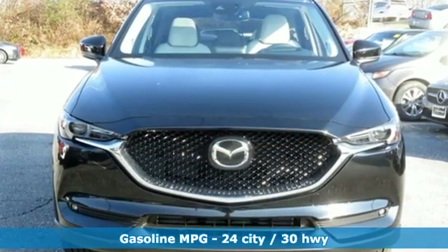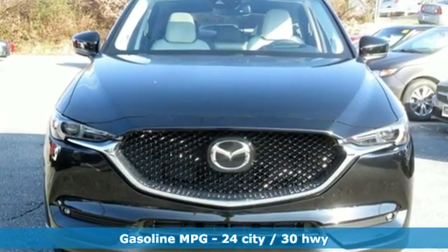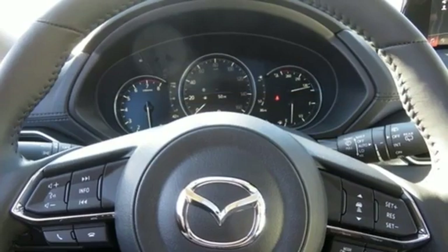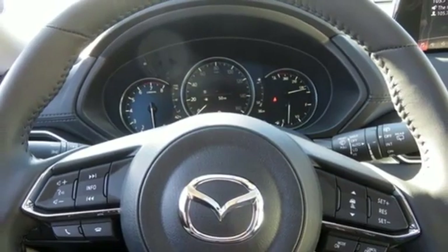It comes with great features you love: automatic transmission, heated and ventilated leather sport seats, streaming audio, auto-dimming rear view mirror, and dual zone climate control.